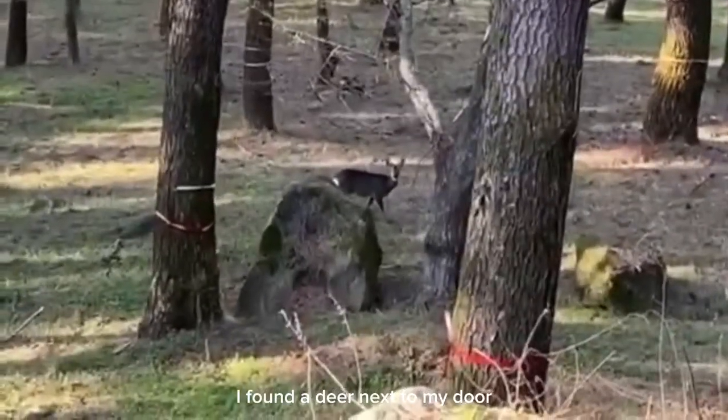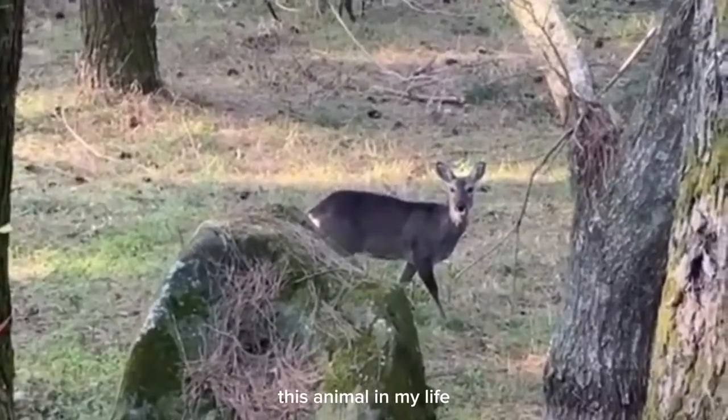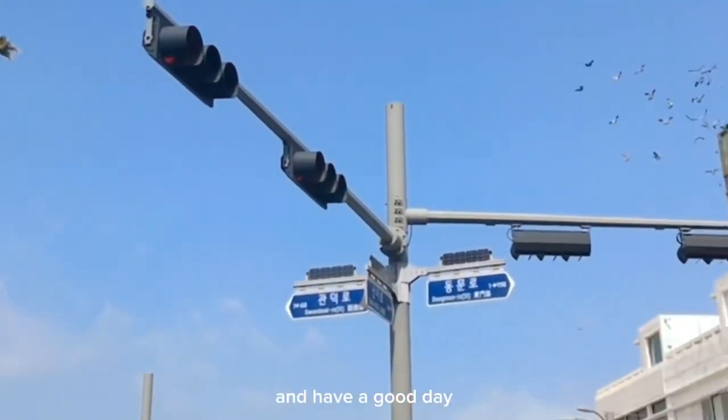I found a deer right next to my door, which was really funny because I had never seen that animal in my life. That's all from this quick tour of some buildings in the Jeju National University — have a good day!